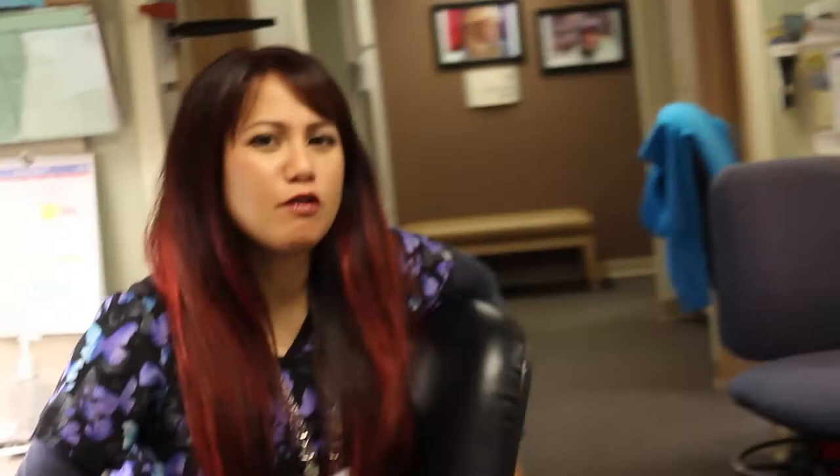My friend had a hailstorm break glass into his house and the insurance company had it repaired by removing all of the carpeting. There you go — you do not use a vacuum cleaner.